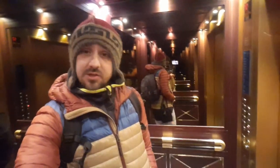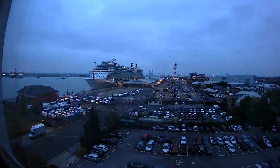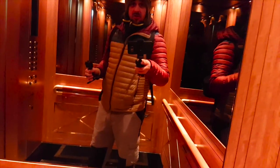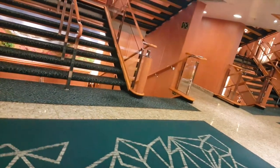Welcome on board the Azura. Azura is a P&O ship and it's massive. I haven't got a clue where I'm going — I'm just sort of wandering around like a headless chicken. I'm a bit confused.